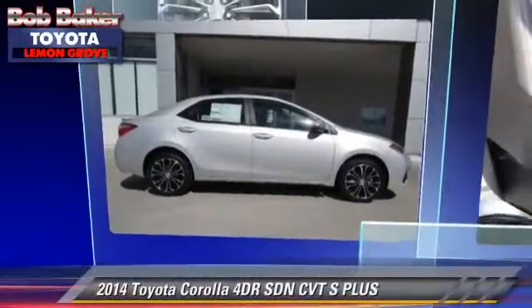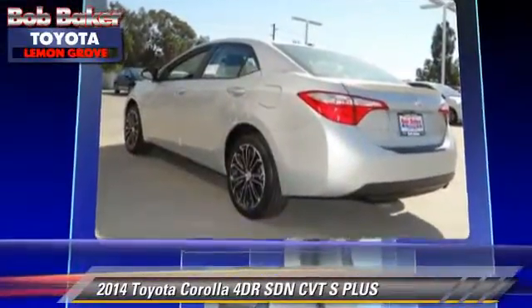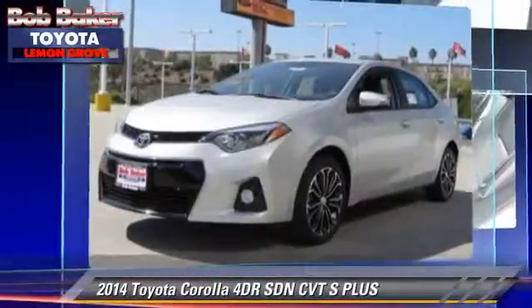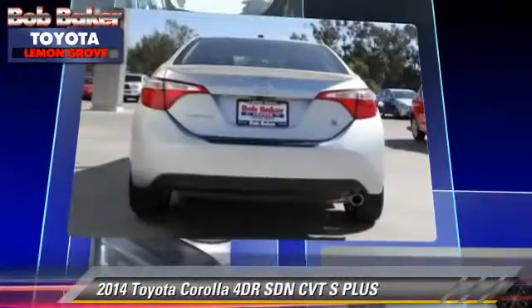Toyota Corolla S. With an automatic transmission, this sedan is well-equipped. This Toyota features alloy wheels, a sunroof, and tilt wheel. Safety features include traction control, ABS, and stability control.